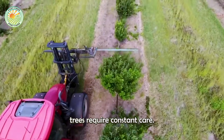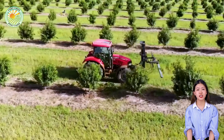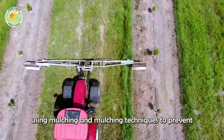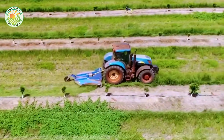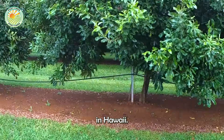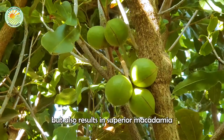Once planted, the trees require constant care. On Hawaiian farms, farmers prioritize regular pruning to avoid overcrowding the canopy, allowing light to reach all parts of the tree. In addition, weed control is an important aspect, with farmers using mulching techniques to prevent wild weed growth and improve soil fertility. Mature macadamia trees can consume up to 350 liters of water per week, especially during the dry months in Hawaii. This modern farming process not only saves farmers time but also results in superior macadamia nut yield and quality.